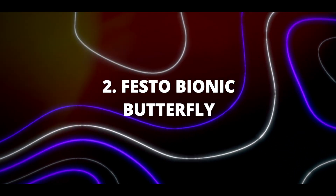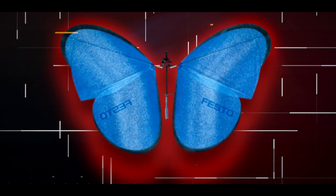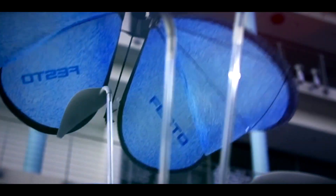Furthermore, the Aqua Jelly is capable of responding to external influences as well. Number two: the Festo Bionic Butterfly. Behold the stunning bionic butterflies crafted by Festo — a true masterpiece in every sense. These robotic insects captivate with their sleek and visually appealing design. Unlike their natural counterparts, these delicate creations are engineered for indoor flight, thriving in windless environments.